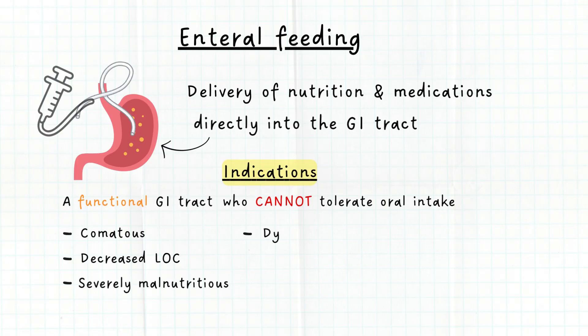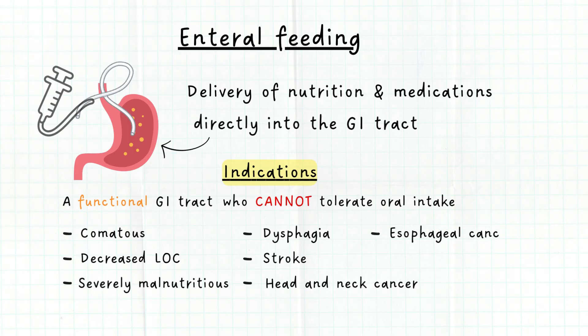Patients with dysphagia or difficulty swallowing who cannot safely swallow — due to, for example, stroke, head and neck cancer, esophageal cancer, and so on — may also require enteral feeding.